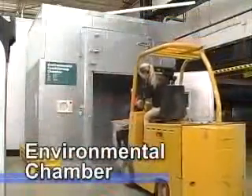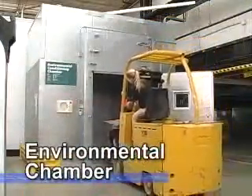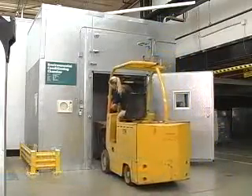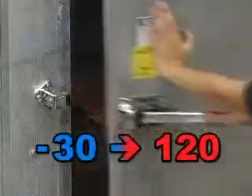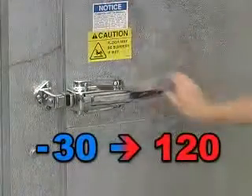For packaged products that are sensitive to varying temperature levels, an environmental conditioning chamber can duplicate temperature conditions from minus 30 degrees to 120 degrees Fahrenheit.